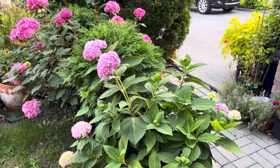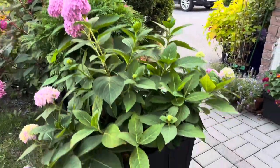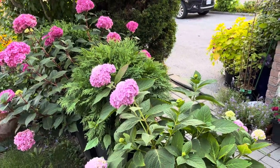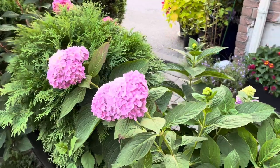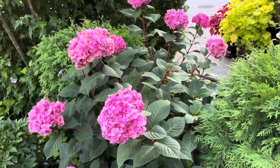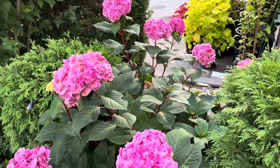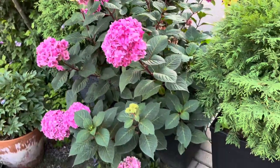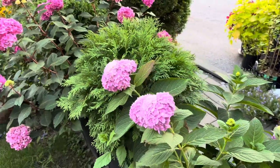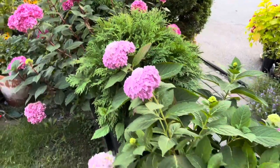Over here I have two hydrangeas that I bought this year in really big pots. These are the Endless Summer variety. This one's tag just says the Original, and this one is called Bloomstruck. This one gets a little more sun and look at the blooms it has — so pretty. Normally people amend the soil to make their blooms blue, but I actually prefer the pink color so I've just left it alone.